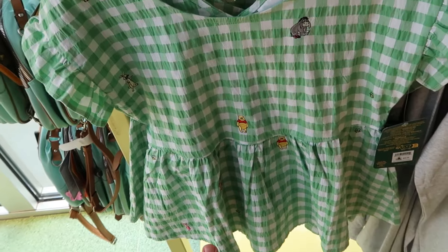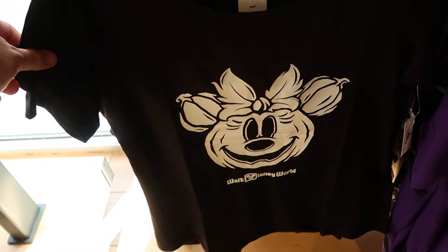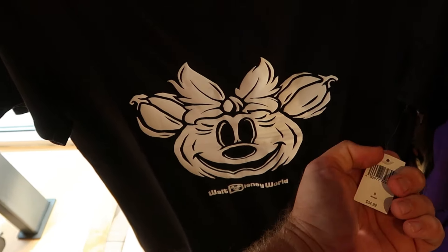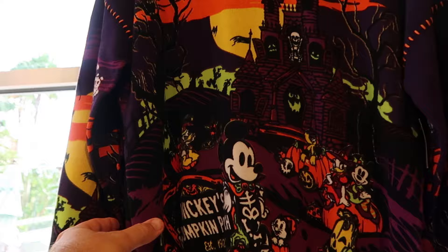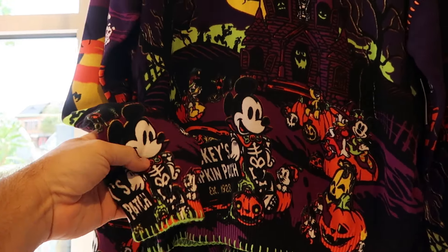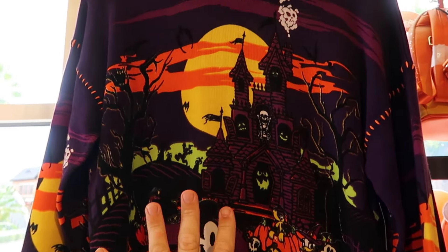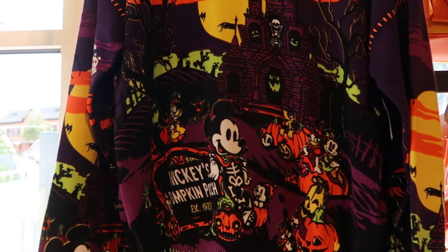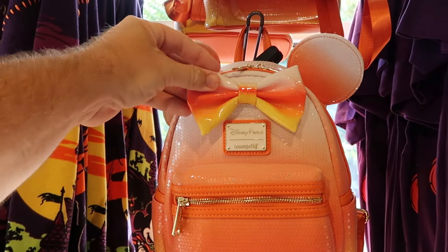There's a very fancy women's top with all the characters embroidered in a checker design for $40. For the Halloween offerings, there's a women's cut graphic shirt with the Minnie Mouse jack-o'-lantern that says Walt Disney World for $35. Right up ahead is a very nice pullover sweatshirt for Mickey's Pumpkin Patch — Established 1928 — with characters like Daisy, Minnie Mouse, Pluto, and a big creepy house all over. Very soft material. Those are $70.